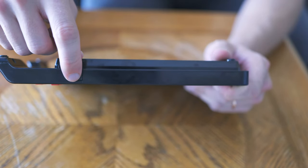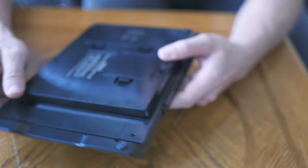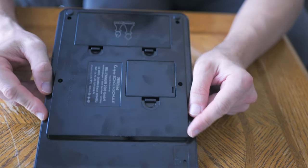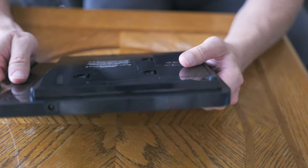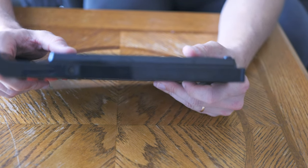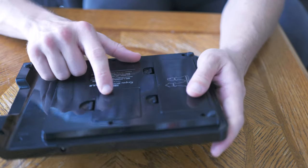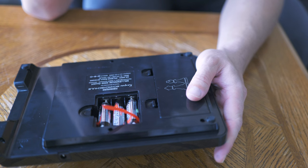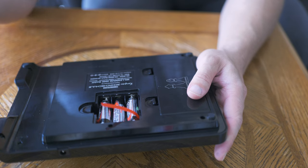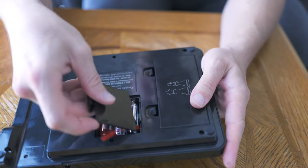On the back side you have the battery compartment right here. It does take three double-A batteries. They do not recommend rechargeable batteries — I'm not really sure why, as I'm sure a lot of people would prefer them. Right here on the side it does have a little AC port for an AC adapter, but I checked the box and I don't think I got an AC adapter.